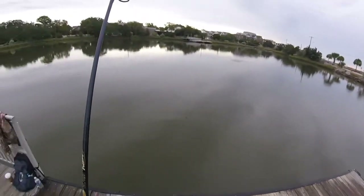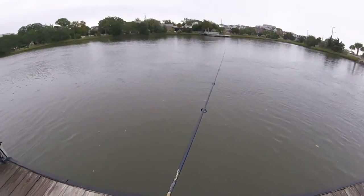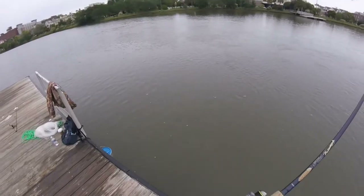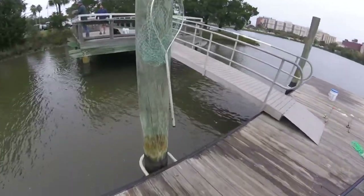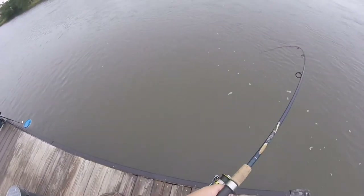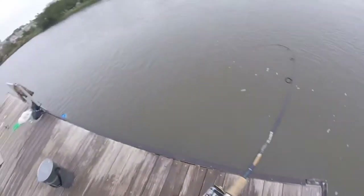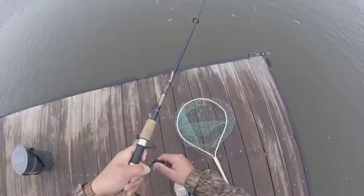There's something on there once again — it feels like a crab, but that last flounder I got felt like a crab too. That's a fish. That's what we want.